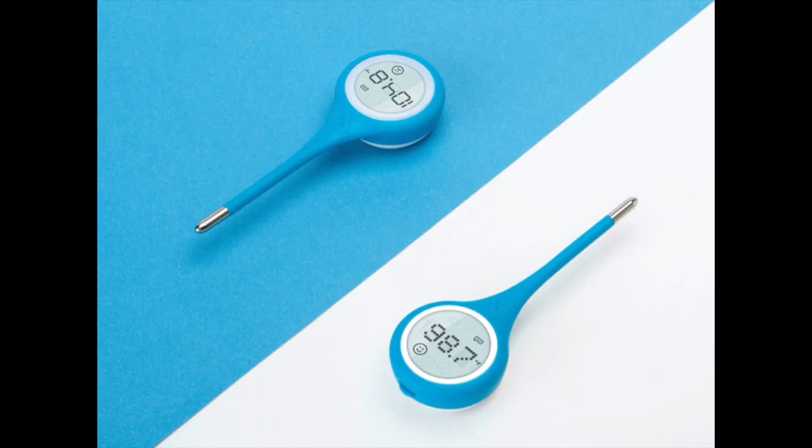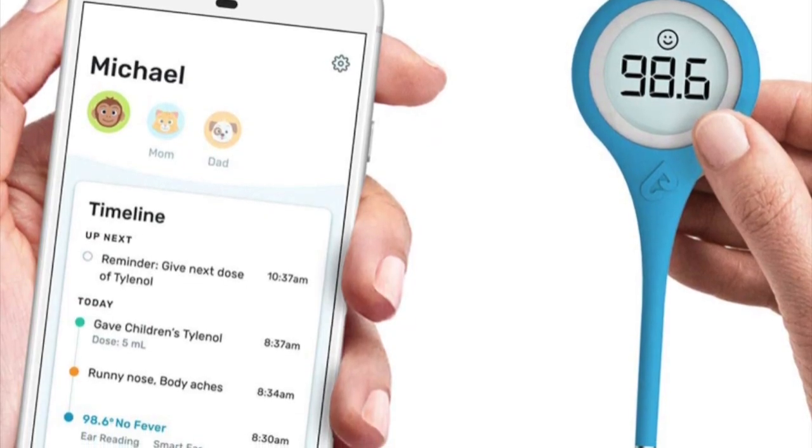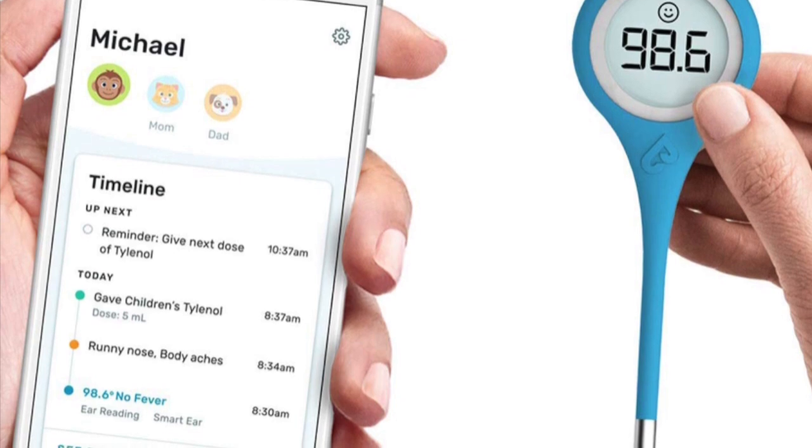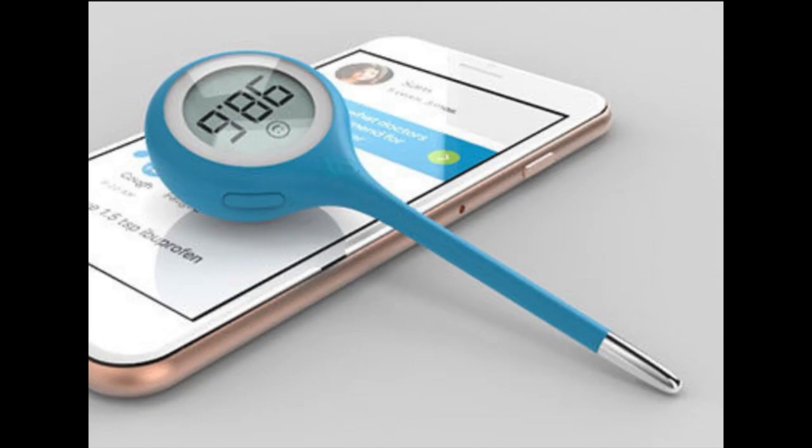Here is what others said about the Kinsa thermometer. CNET.com said the Kinsa smart thermometer is fast, accurate, and convenient, and can track illnesses spreading where you live. Based on an independent survey of pediatric health professionals run by the MIT Sloan School of Management, 97% of health professionals recommended Kinsa.